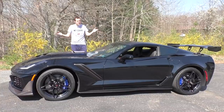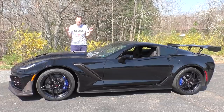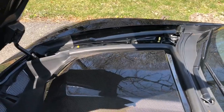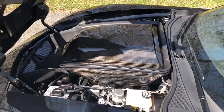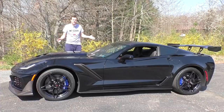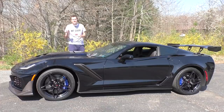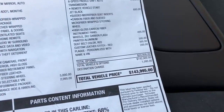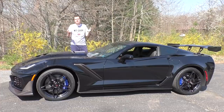This is a 2019 Chevy Corvette ZR1, and it is quite simply the craziest Corvette in history. Up here is a supercharged 6.2 liter V8 that makes 755 horsepower and 715 pound-feet of torque. This car does 0-60 in 3.1 seconds. It'll do 211 miles an hour. This one costs just a shade over $140,000. But if you're into cars even slightly, you probably know all that.